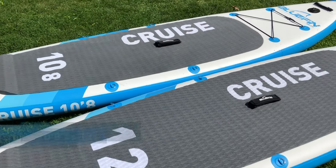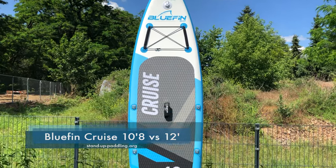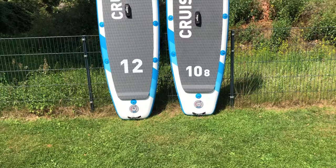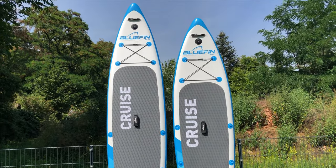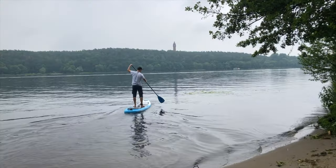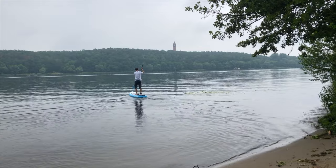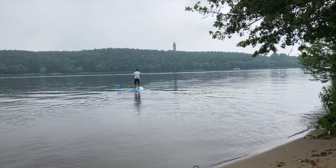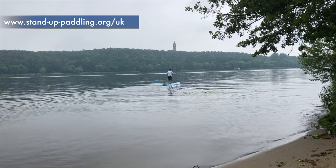Hello! I'm glad our comparison test between the two most popular sizes in the Bluefin Cruise series has caught your interest. In this video, we want to introduce you to the special features of the two models, compare them with each other, and give you a few pointers to help you make your decision. The question of which board is best suited for whom has the highest priority. If you want more detailed information about the individual boards, we have linked suitable videos and detailed written board tests on stand-up-paddling.org/UK in the video description.